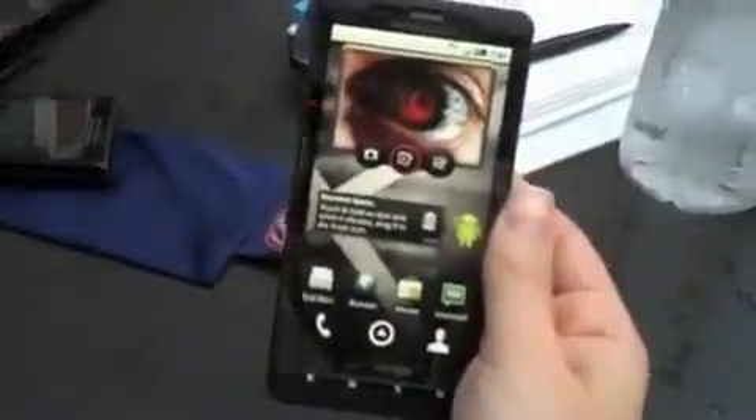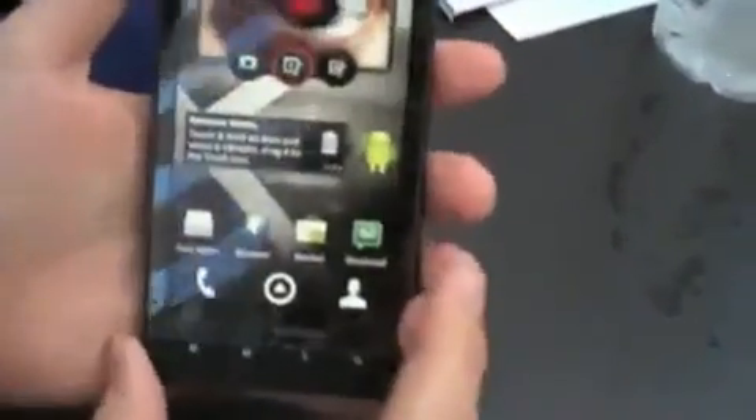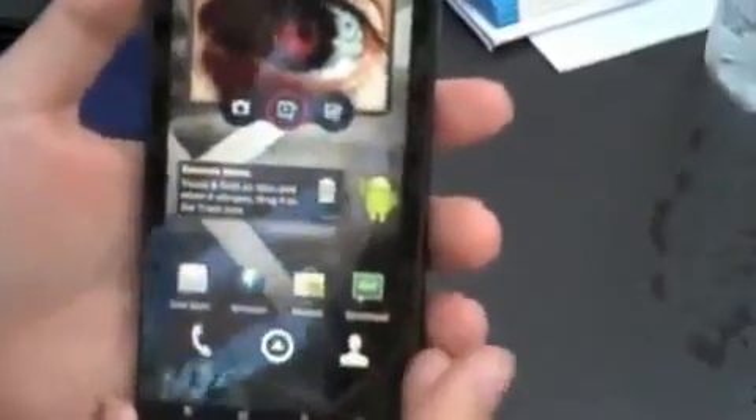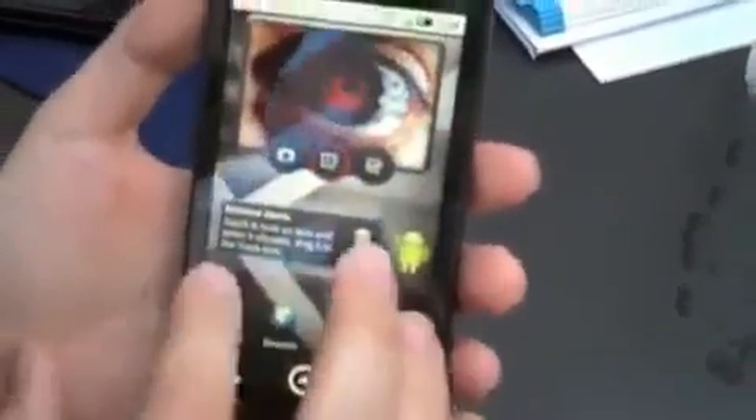So definitely the Evo competitor coming to Verizon, and we'll show you a little bit now what's going on here on the home screen. So you're running this new version of Motorola's Blur. We don't know what they're calling it. There's rumors of it being called Ninja Blur. It looks a little bit different than the original Blur, not as much of those in-your-face widget updates.